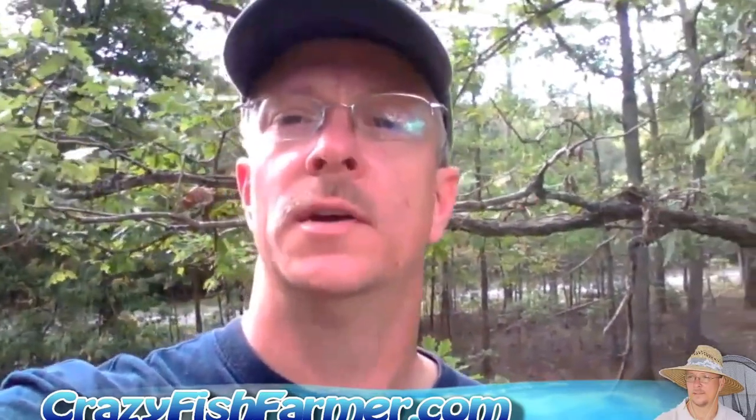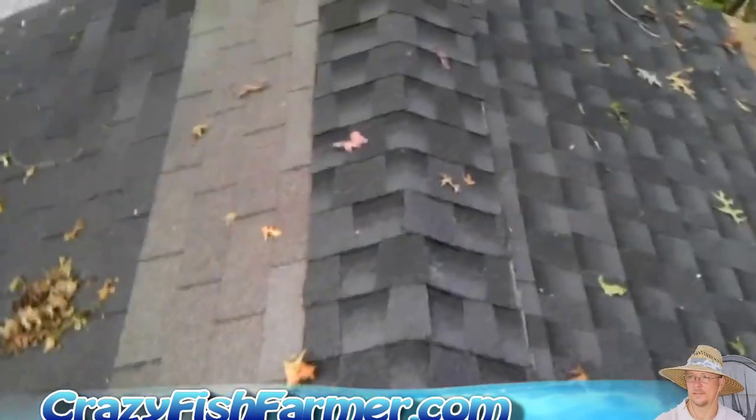We're going to start at the beginning with the first pond that I put together. That was just to get my fish to the new location, and then everything kind of went from there. We'll go ahead and start there and I'll give you a tour and tell you about what's going on.